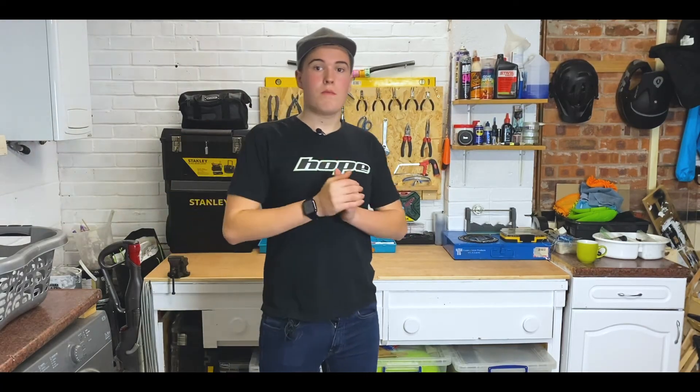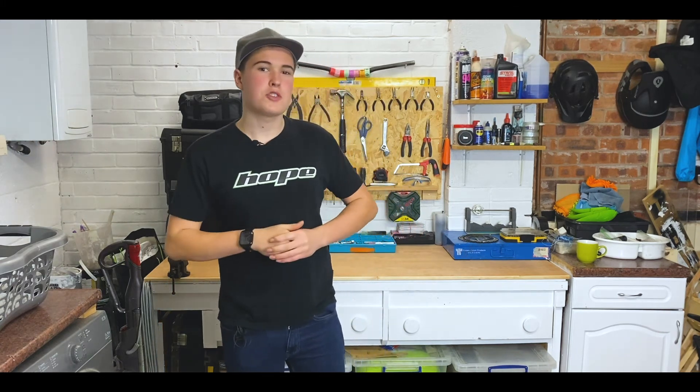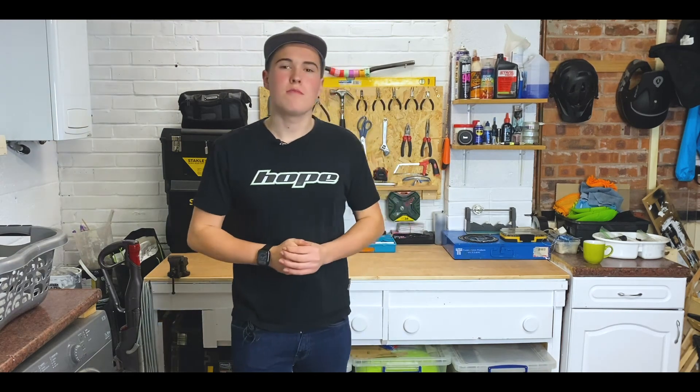Apart from that the workshop is pretty much finished. Thanks for watching — remember to like, subscribe, and turn on the notification bell to be notified every time I upload. Keep on riding and keep on smiling, and I'll catch you guys out on the trails. See you in the next one.